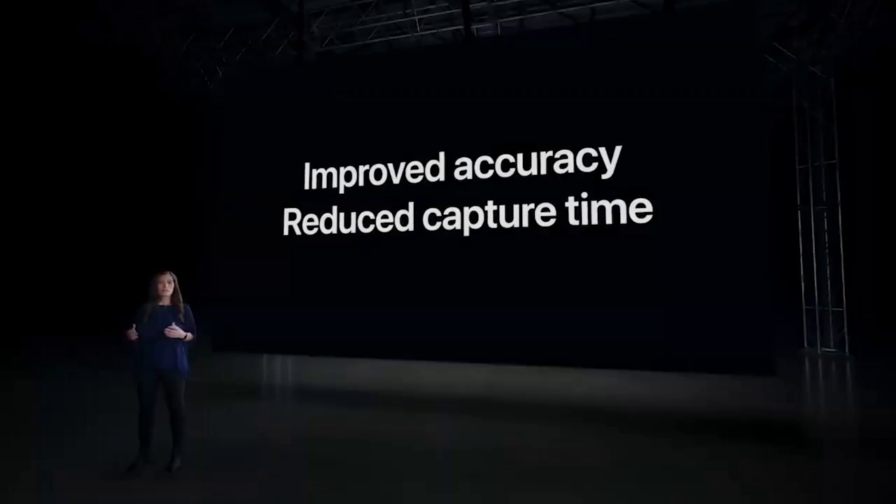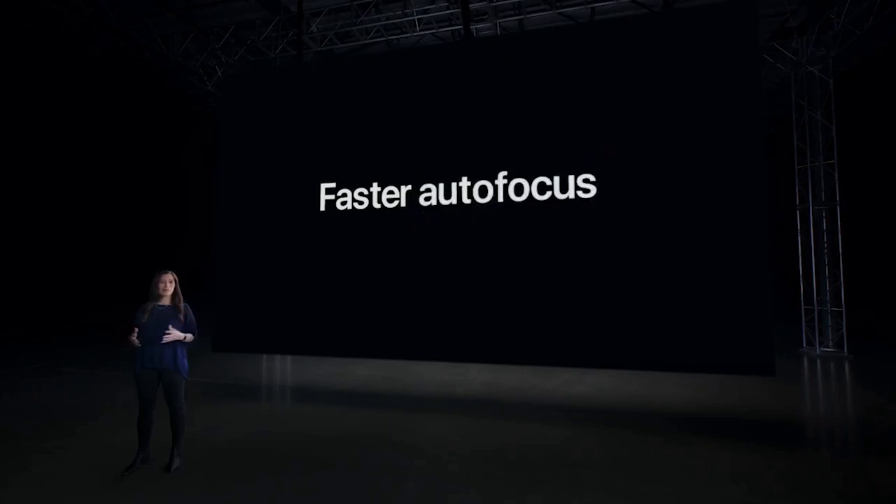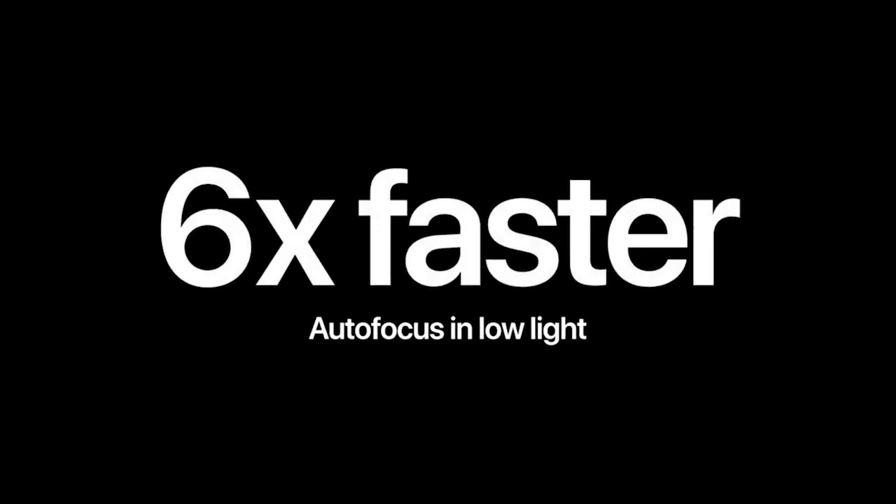Instead of hunting for focus, the LiDAR scanner can identify the subject, focus, and capture right away. This works in photos and videos. In fact, with LiDAR, we can improve focus time in low-light scenes by up to six times, so your subject is clearly in focus without missing the moment.